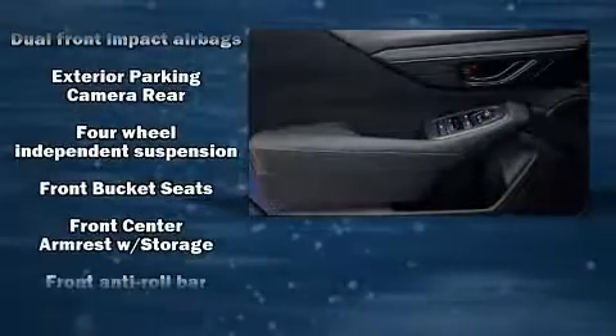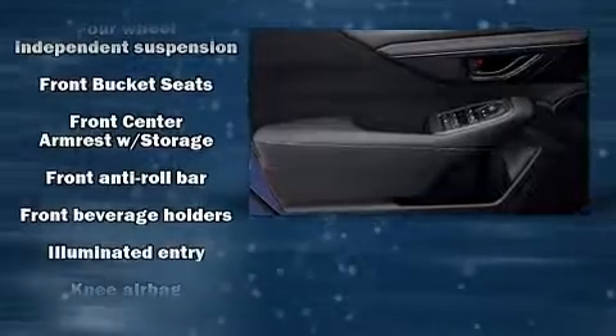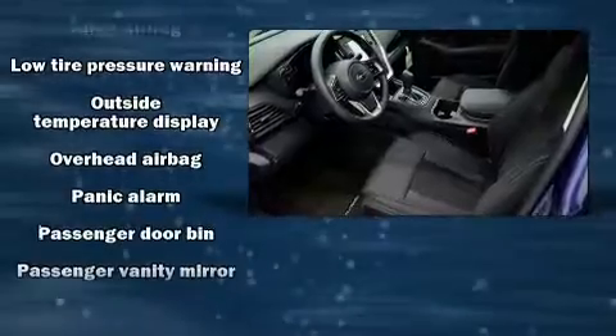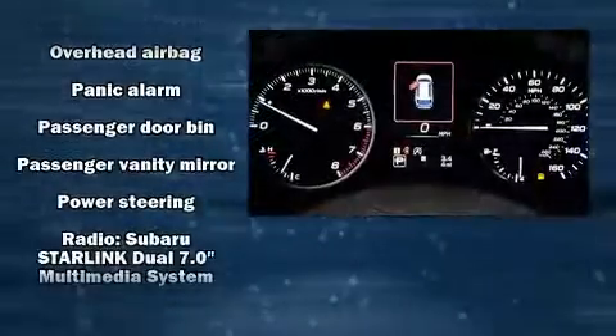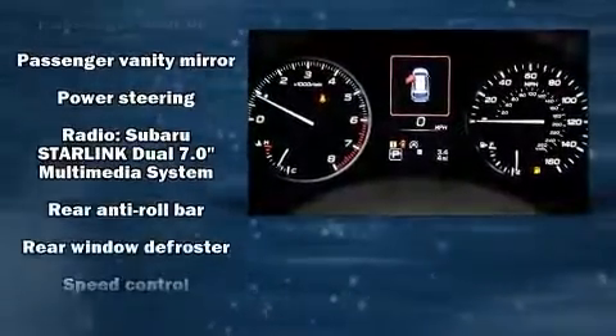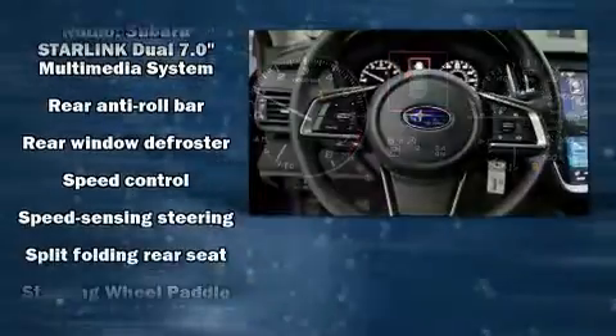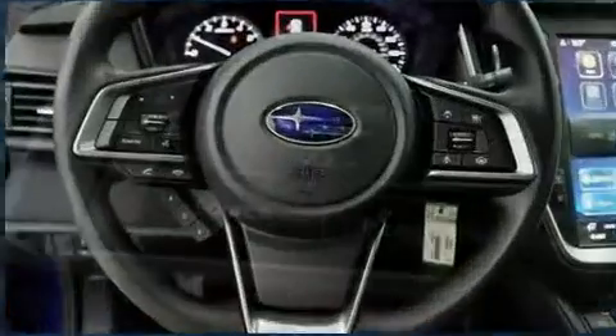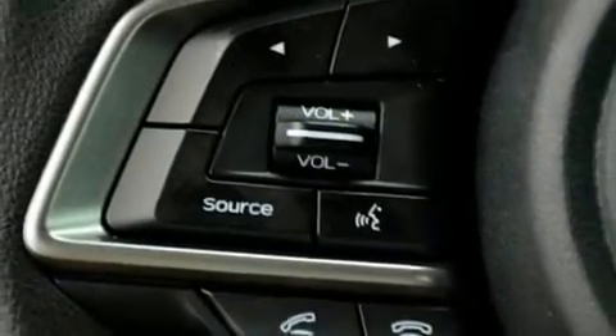Safety equipment has been integrated throughout, including dual front impact airbags, front side impact airbags, traction control, brake assist, a security system, and four-wheel disc brakes with ABS. Various mechanical systems are monitored by electronic stability control, keeping you on your intended path.